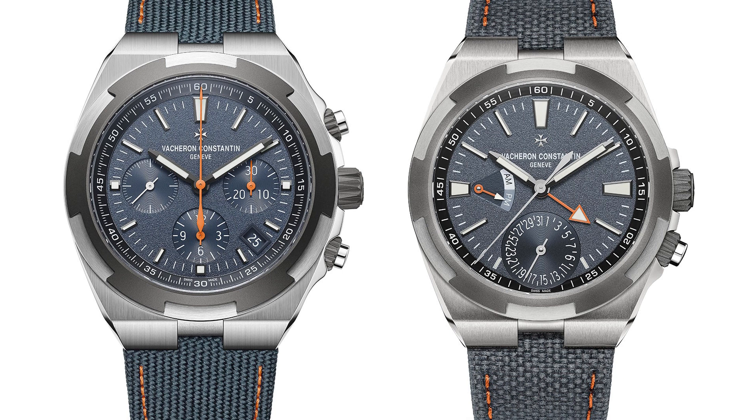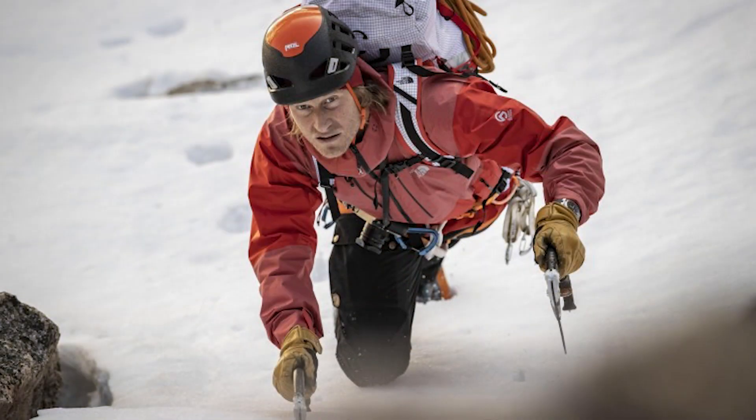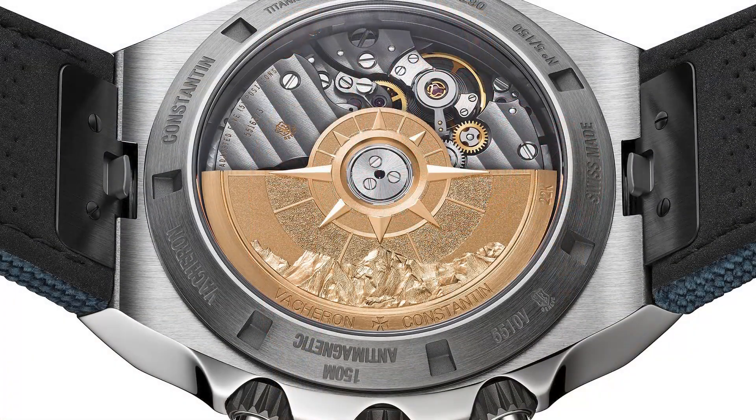I really love the direction Vacheron is going, and a lot of people are taking notice. Prices on the Vacheron Overseas have been going up over the past few months — the world timer, the time-only, and the dual time have all risen significantly, with some selling above retail. People who can't buy the Nautilus or the Royal Oak are now turning to Vacheron, but since Vacheron doesn't make watches in high numbers, availability is now an issue.